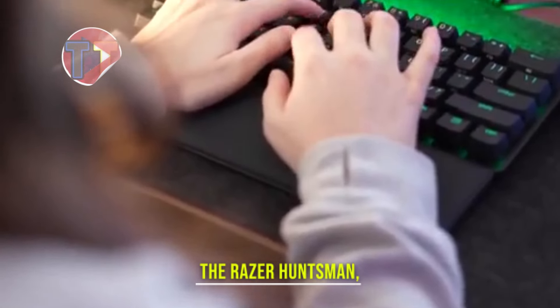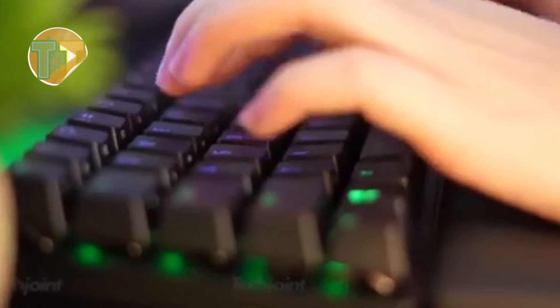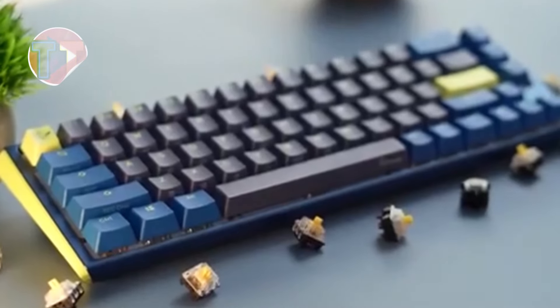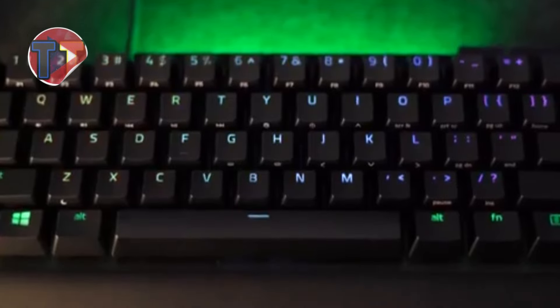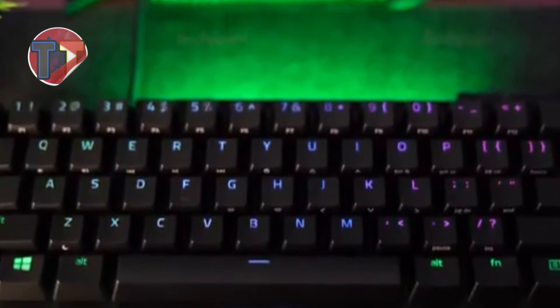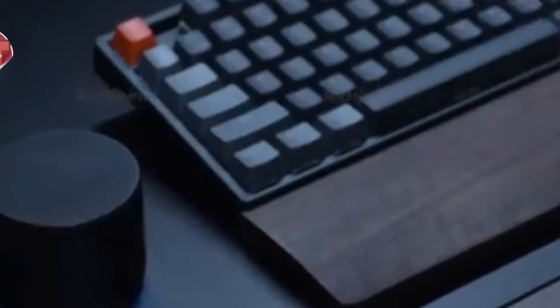Explore the Razer Huntsman, a cutting-edge keyboard featuring optomechanical switches, designed for unparalleled speed and responsiveness. Its key stabilizer bar enhances accuracy, ensuring each keystroke is precise and reliable. With a range of personalization options, including customizable RGB lighting and programmable keys, the Razer Huntsman caters to gamers seeking to elevate their gaming experience and express their unique style.